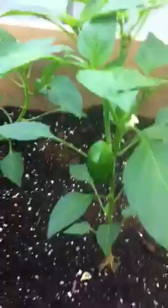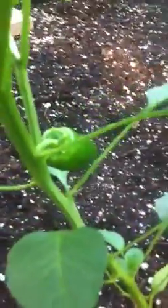Here's a little update on the growth of our organic greenhouse. We've got some pepper flowers, and we've got a pepper right there — and there's another one right there.